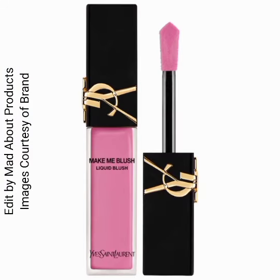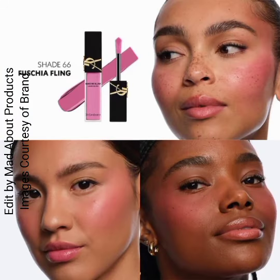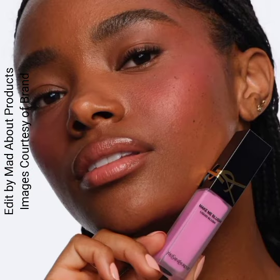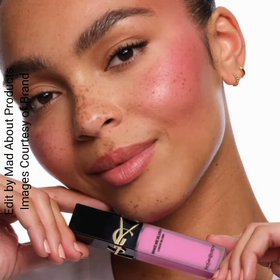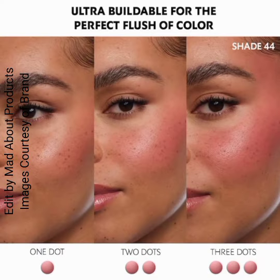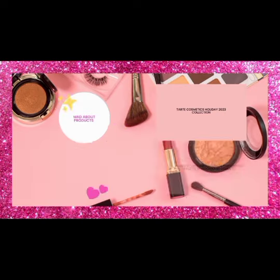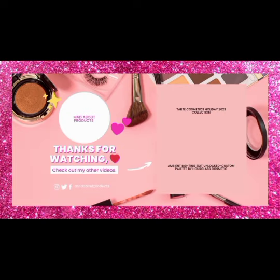These new blushes by YSL Beauty are coming soon on their website and other retailers. Currently, pictures and swatches are available on the Sephora website. I'm attaching pictures and swatches of these new Make Me Blush 12-hour liquid blush by YSL Beauty. I hope you like today's video — please give a thumbs up, subscribe, and hit the bell icon. Stay tuned, stay connected, and keep watching. Bye!